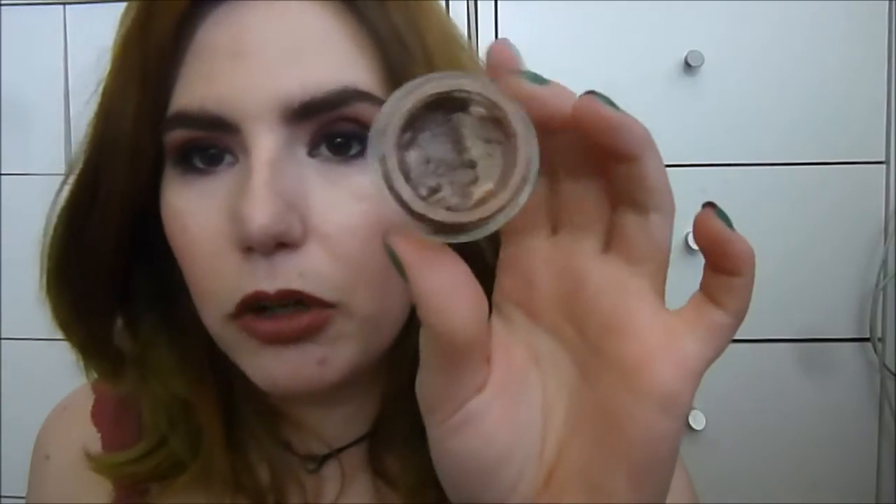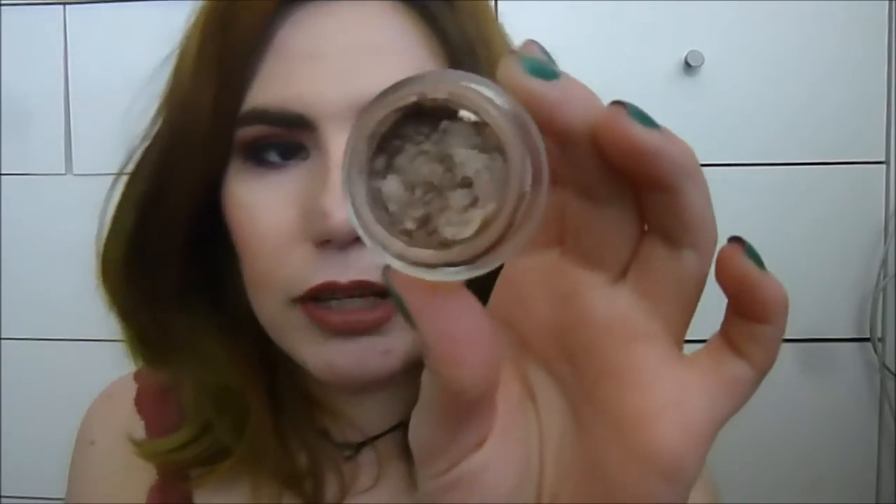Starting with my eye makeup, for a base I'm going to be using the Maybelline On and On Bronze Color Tattoo. As you can see, I'm still working my way across the jar — there's not a whole lot of this left. I think this will probably be finished soon. This is not a project pan update, but there is a project pan update coming this week — I promise. So I'm going to use On and On Bronze as a base, just lightly, before I put my eyeshadow on.